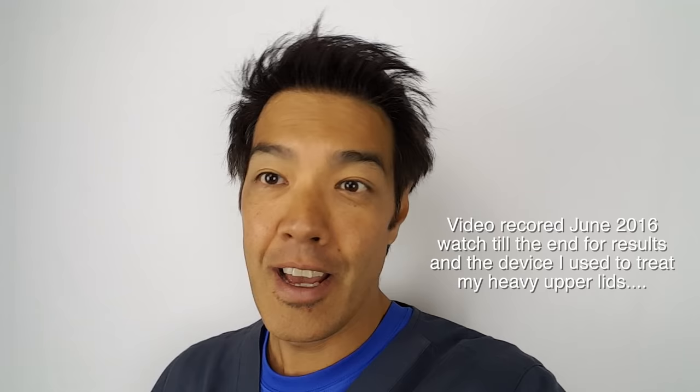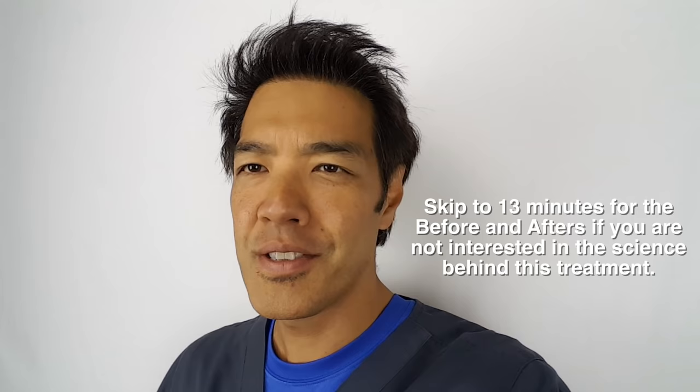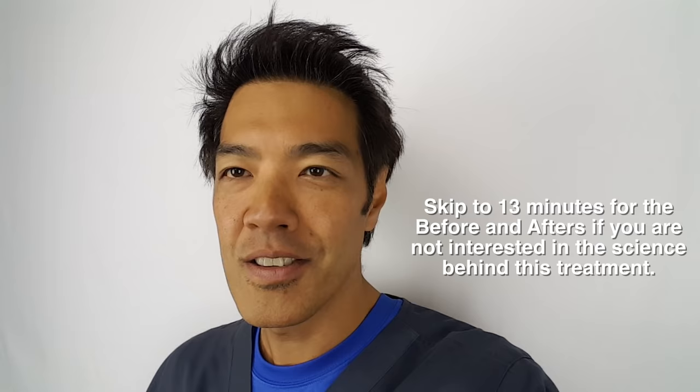What's worse than getting old with aging eyes? For an Asian getting old, we have small eyes to begin with, and as we age we get smaller, slantier eyes. I'm closer to 50 than 40 and my eyes are getting kind of heavy and saggy. So what are we going to do about it?